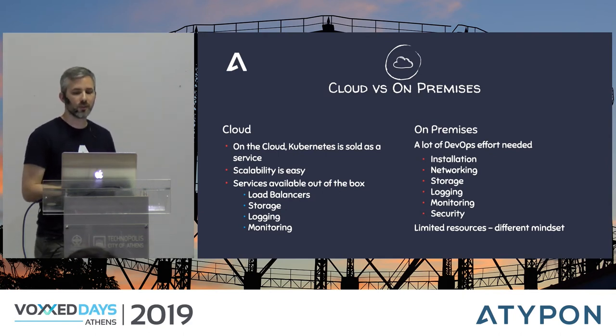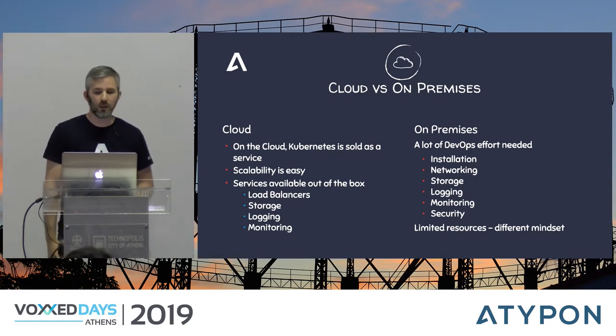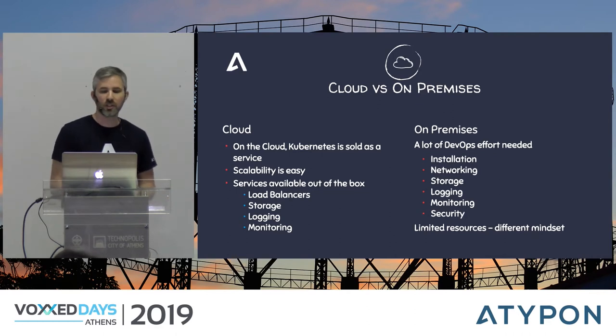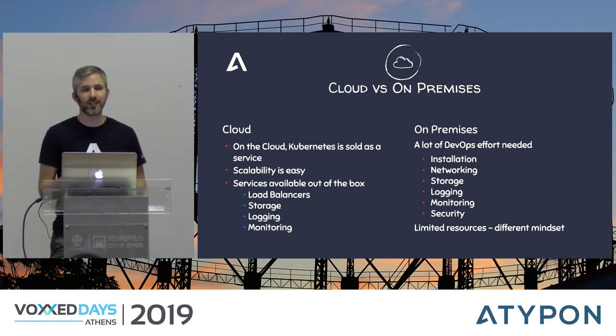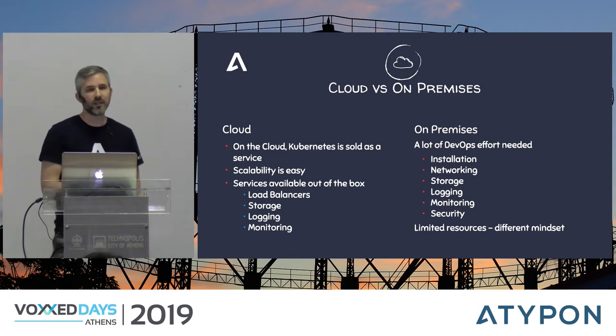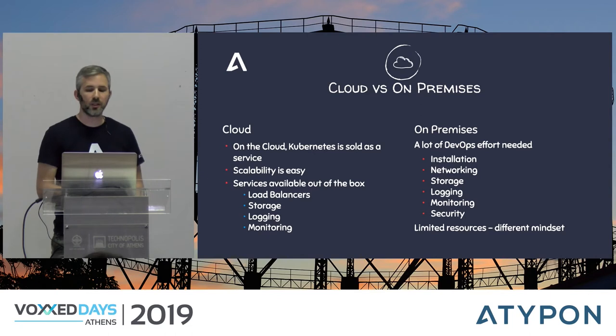We are sold on Kubernetes — but we have our own data center, and Kubernetes on-premises is a different beast than in the cloud. For cloud projects, we get Kubernetes as a service with cool integrations: load balancers, pluggable storage, logging, monitoring, and easy scaling. You can spin up a staging environment, test, then tear it down. The on-premises approach requires significant DevOps effort to match what the cloud provides, and since our hardware is limited and procurement is time-consuming, we had to adopt a different mindset.